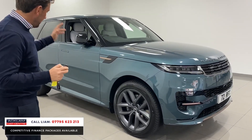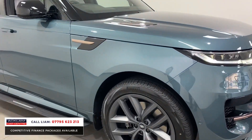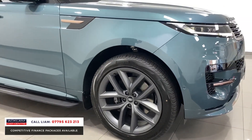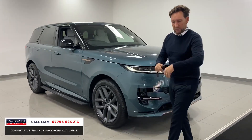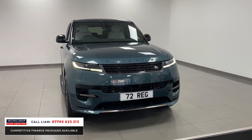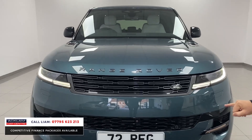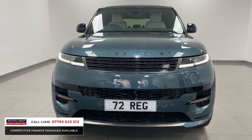Massive optional extra — electric deployable sidesteps at £3,200. 22 inch satin grey upgraded wheels, and what I like about this car — probably the last three or four I've sold have all been black wheels with a black exterior styling pack. This car is a Dynamic so it's broken up beautifully. You've got bits of rose gold on the front splitter and the front sections, and I think those colours show the car off really well.